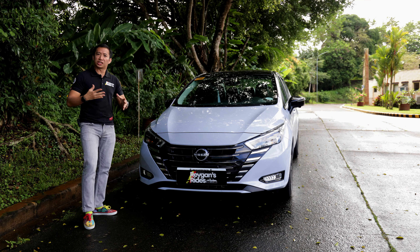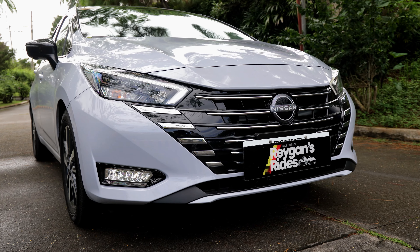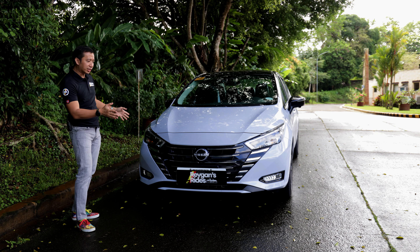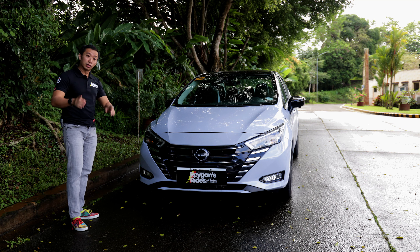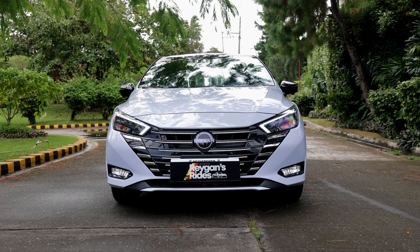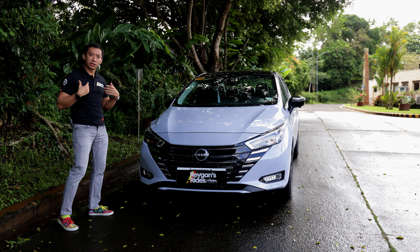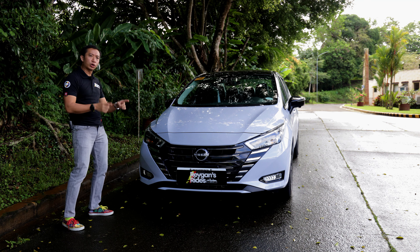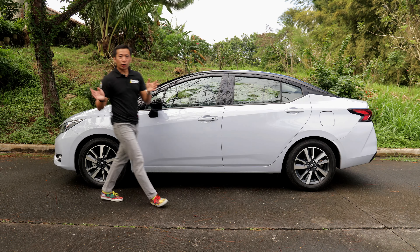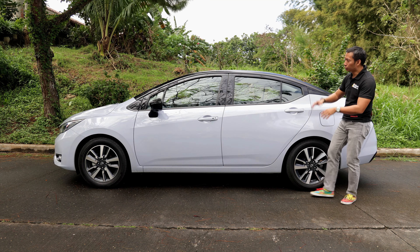Which also applies to the exterior design. While the previous Almera was a bit round and pudgy, this new facelifted Almera just oozes with sex appeal. The facelift brought us a redesigned front grille with a lot more horizontal slats, making the Almera VL Turbo look wider and lower than before. We still have the signature checkered LED DRLs, as well as full LED headlight units and LED fog lights. When you put it all together, this facelift makes the Almera the sportiest looking value subcompact sedan in the category today.